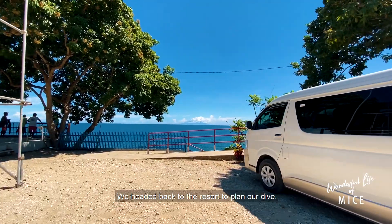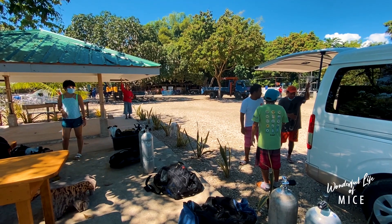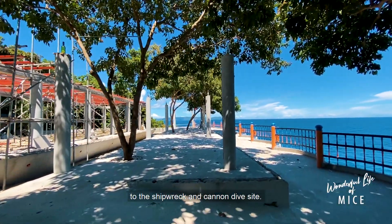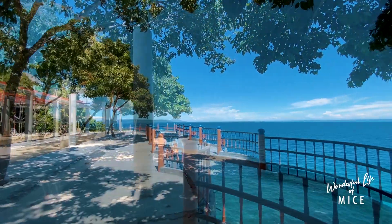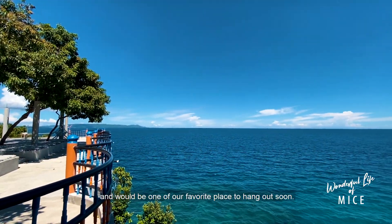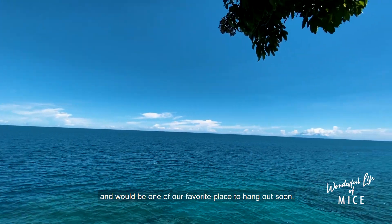We headed back to the resort to plan our dive. We traveled to Jeffery Resort for our beach entry to the shipwreck and cannon dive site. The resort is still under construction and would be one of our favorite places to hang out soon.